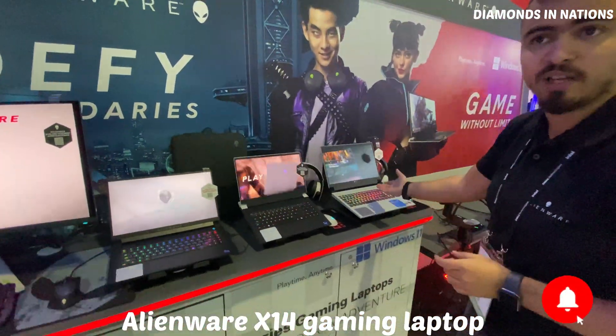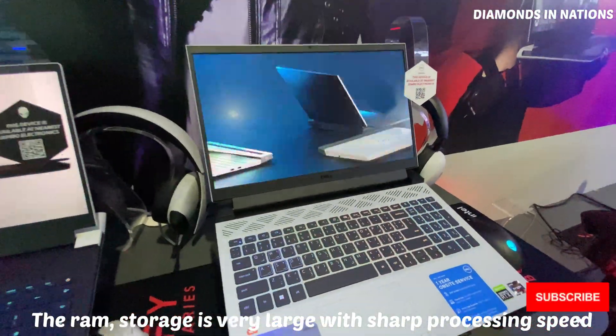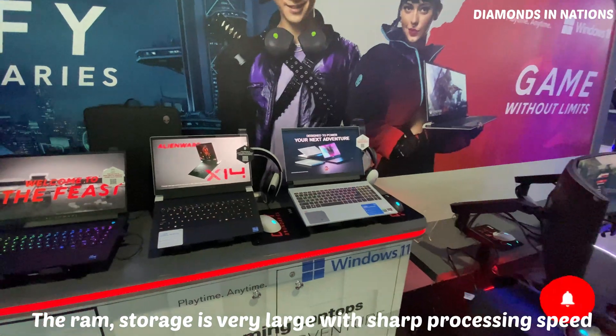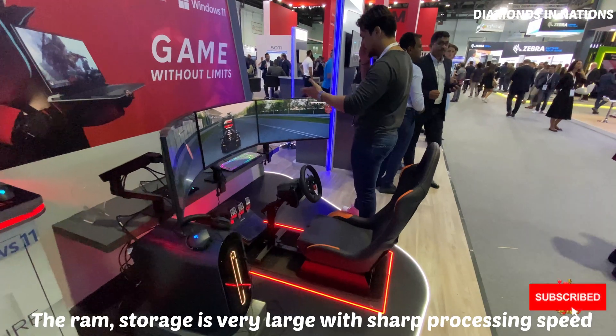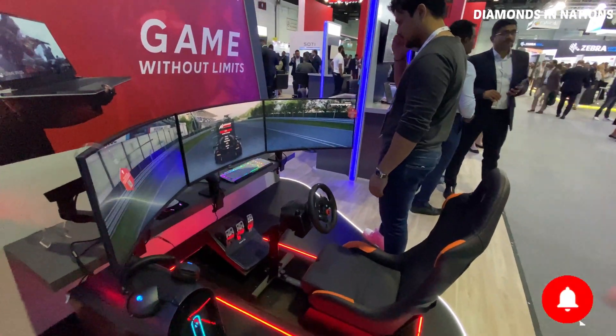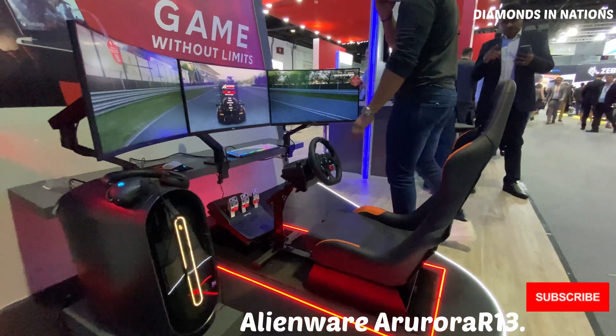Then we have our Dell gaming series. This is the Dell G15 for mid-range gaming, also with a 30-series graphics card and AMD processors. And here we have our Aurora R13 desktop — a gaming desktop with high-end performance all the way up to a 30-series graphics card.